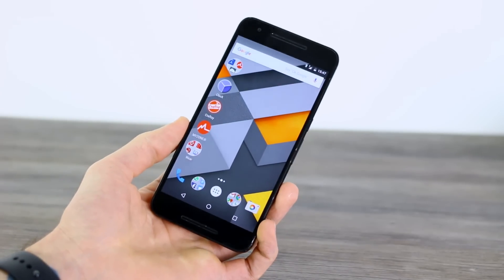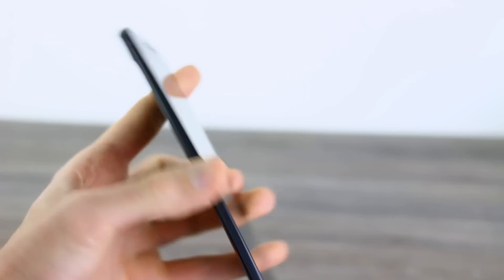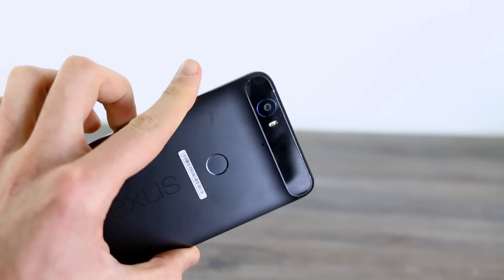Let us know what you think of the new version of Android N Dev Preview. Thanks for watching BTEC and remember, if you want to win a Huawei P9, check out Gina's Friday update video.